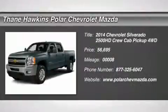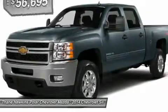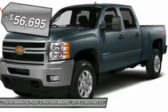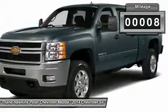The 2014 Chevy Silverado 2500 HD. This pickup truck pulls unlike any other and is priced below $60,000. This vehicle has less than 100 miles.